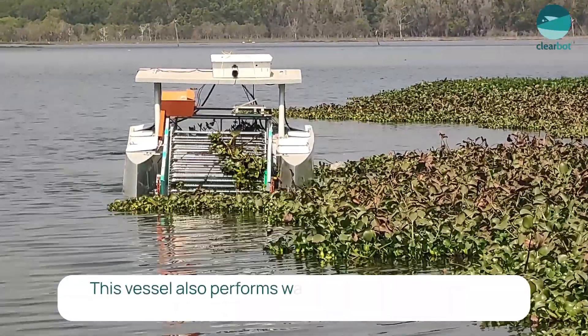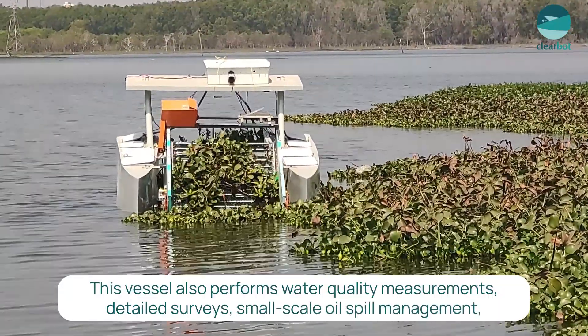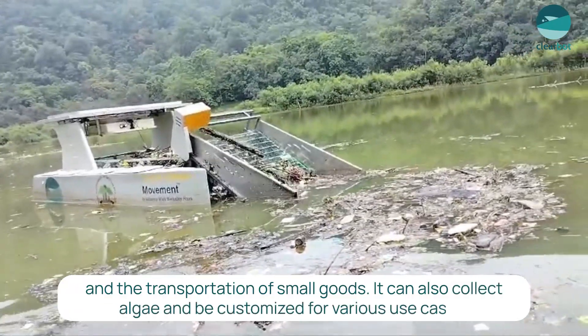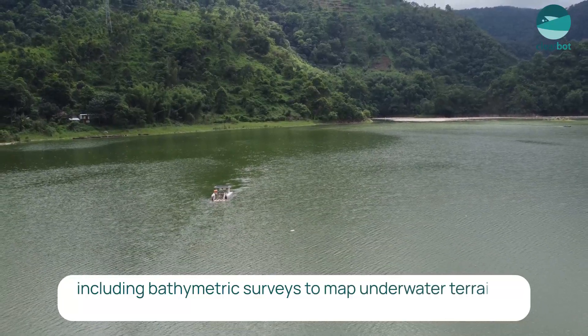This vessel also performs water quality measurements, detailed surveys, small-scale oil spill management, and transportation of small goods. It can also collect algae and can be customized for various use cases, including bathymetric surveys to map our underwater terrains.